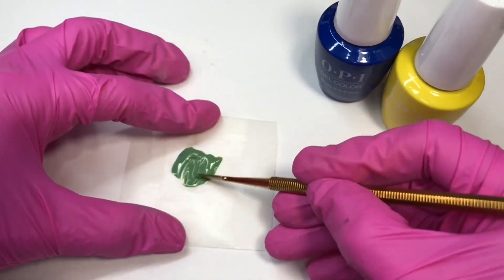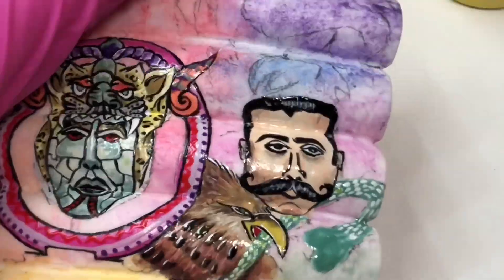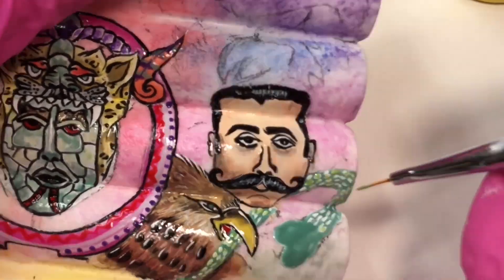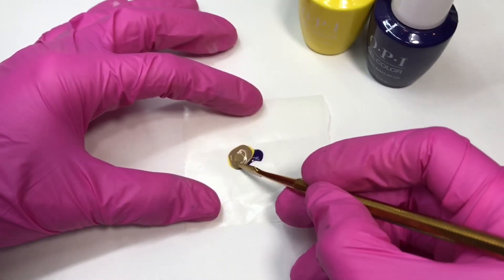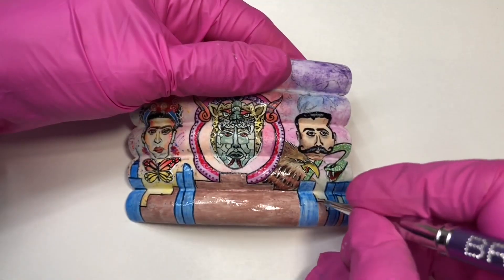Then I mix Don't Tell Us All and Mi Casa Is Blue Casa to create the green on top. Mixing Mariachi Makes My Day and Don't Tell Us All, I create a brown to represent the glory of the Tehuacan pyramids.